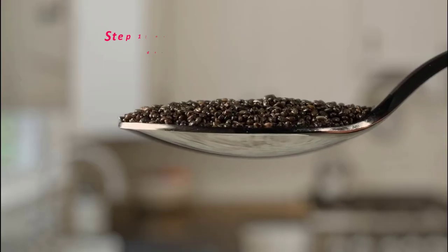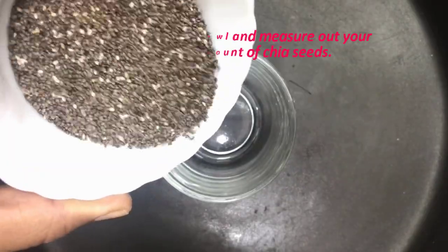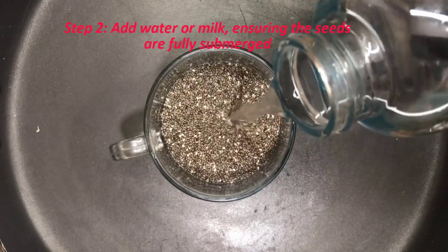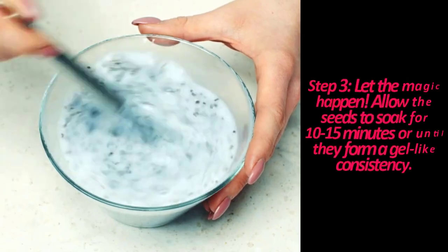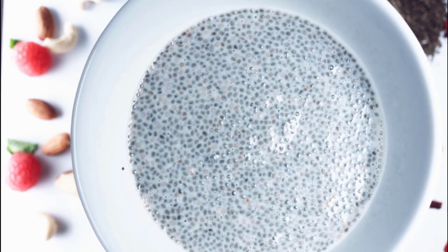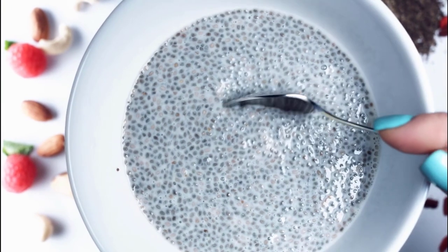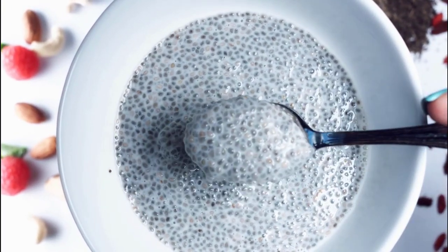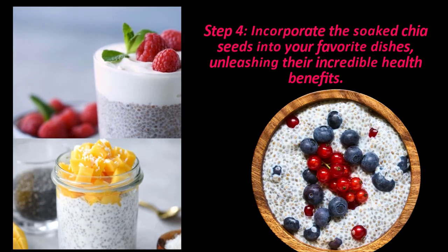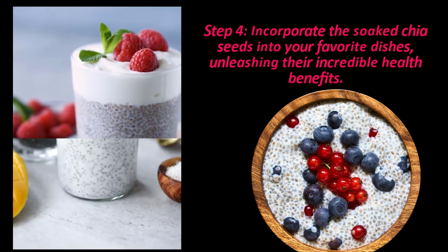But how do you make the most of these remarkable seeds? Step 1: Grab a bowl and measure out your desired amount of chia seeds. Step 2: Add water or milk, ensuring the seeds are fully submerged. Step 3: Let the magic happen — allow the seeds to soak for 10 to 15 minutes or until they form a gel-like consistency. Step 4: Incorporate the soaked chia seeds into your favorite dishes, unleashing their incredible health benefits.